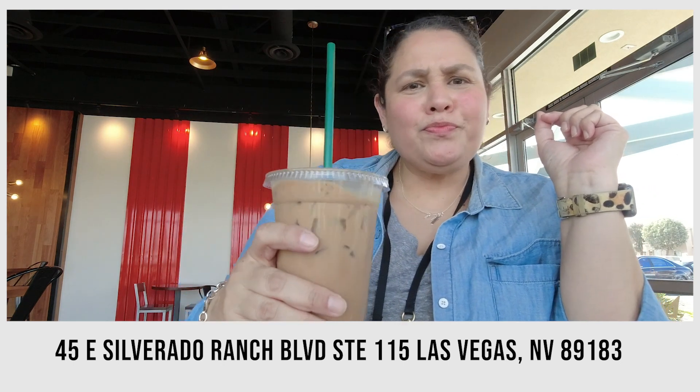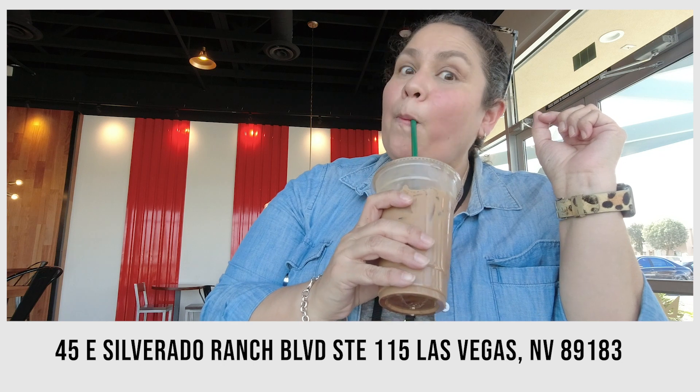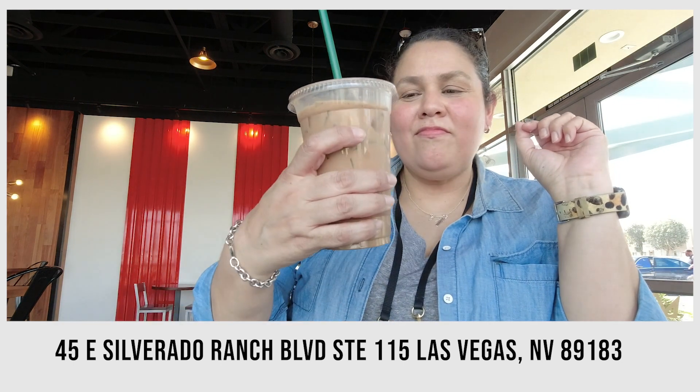Mmm, looks good. Cinnamon. He needed that. Recommended: Mexican mocha. Mmm.